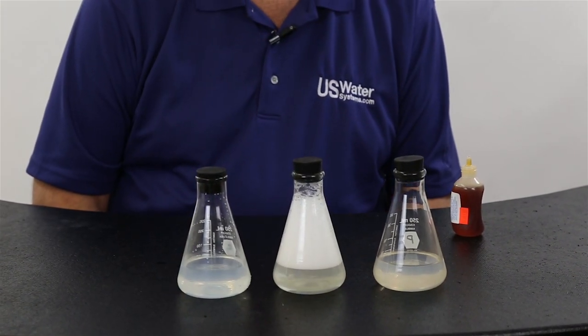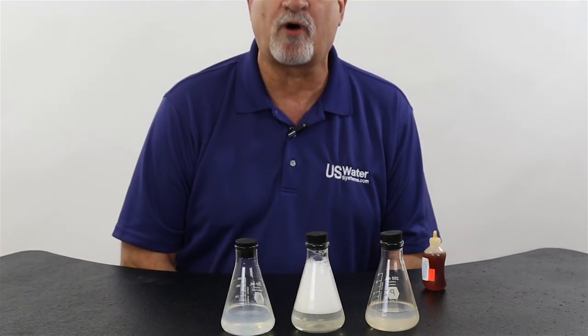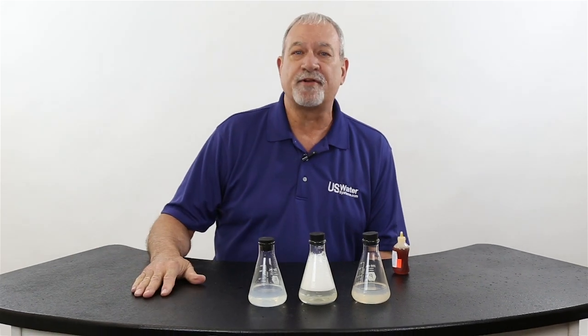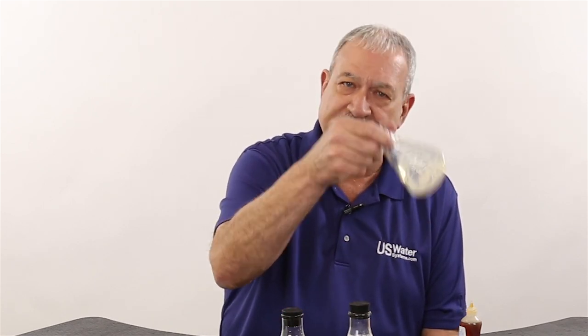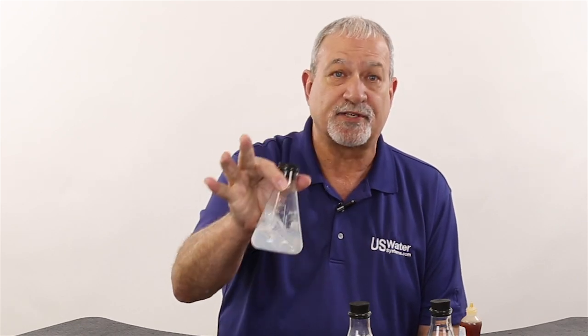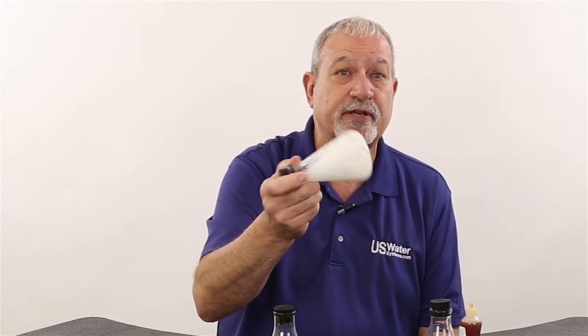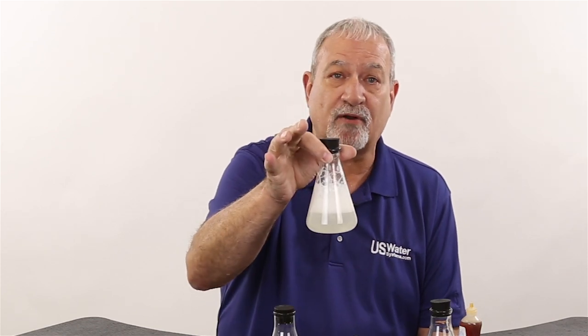Need I say more? The results are pretty dramatic, and it's pretty evident that when these people say they have salt-free water softeners that leave the minerals, they're not telling you the truth. I think it's time these guys start telling you the truth. They may have conditioners that may prevent scale from forming, but in no way is this a salt-free water softener. It does not soften the water — no better than the city water you're already paying for.